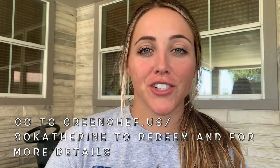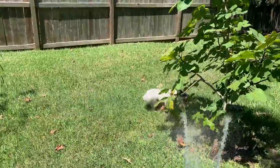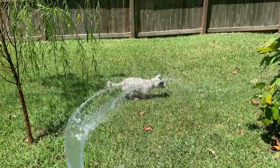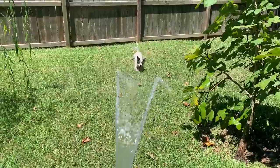I had so much fun cooking with my mom and our meal was absolutely delicious. If you're interested in giving Green Chef a try, you can go to greenchef.us/80katherine and get 80% off your first month plus free shipping on your first box. I will leave that link down below in the description.